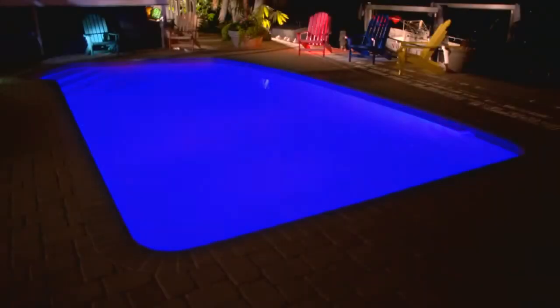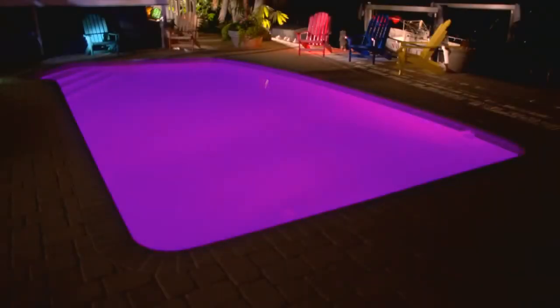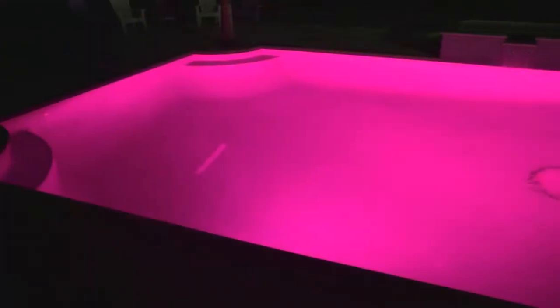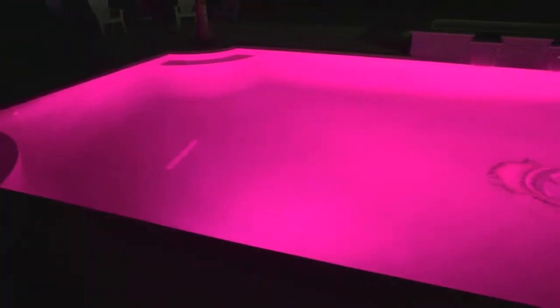Set the mood for seasonal events by matching your pool's color to any holiday or party theme. You'll have the hottest outdoor space, all while saving up to 86% on your energy bill. These lights are 100% brighter than any other color LED light available, which means they drench pools and spas with intense color.